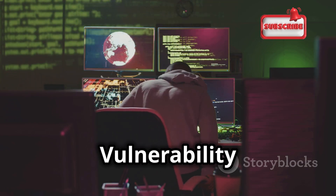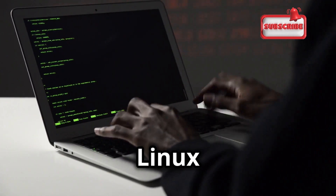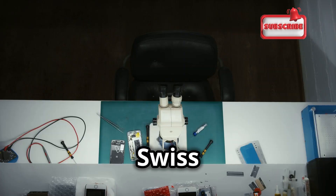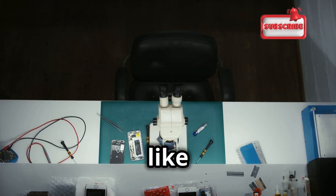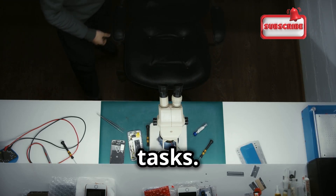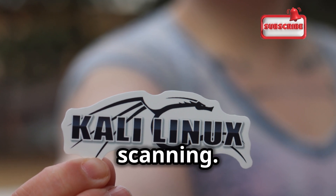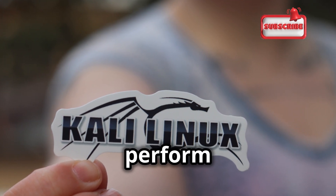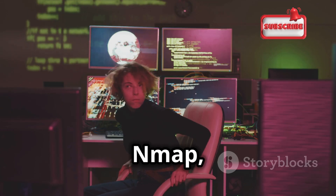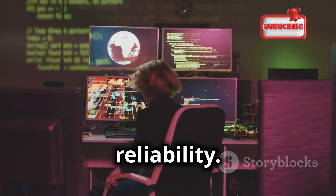Now let's talk about essential tools for vulnerability scanning. Kali Linux is a powerful platform, but its true strength lies in the tools it offers — just like a Swiss Army knife, it's packed with versatile tools for different tasks. One of the most popular tools is Nmap, short for Network Mapper. It's widely used by professionals for its efficiency and reliability.